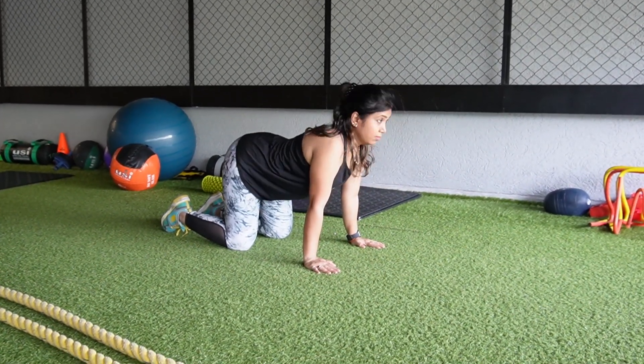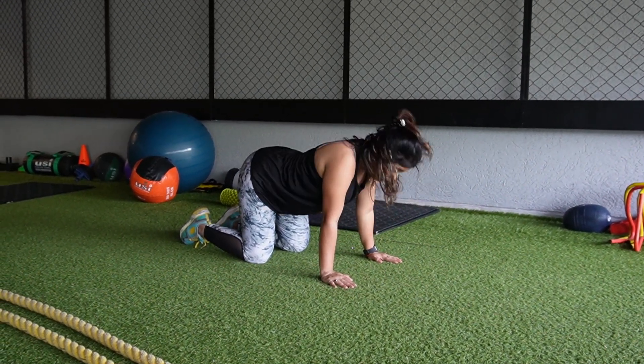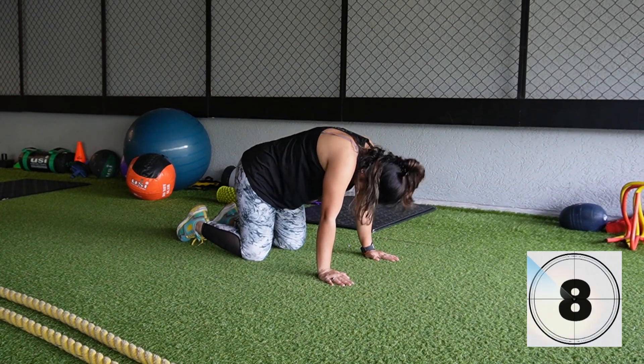Cat and camel exercise: opens up the spine, improves digestion, good for women during menstruation, and improves body posture. Perform 10 to 15 repetitions.